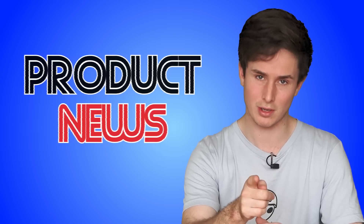Anyway, we're going to be doing things a little bit differently today — in honor of the first thing I want to talk about, we're going to be skipping straight to everybody's favorite part of the show: product news.